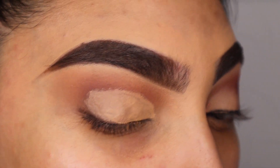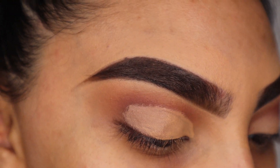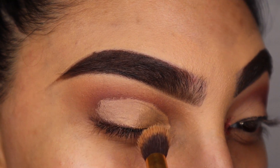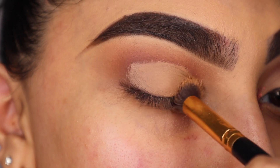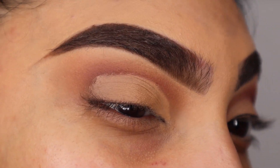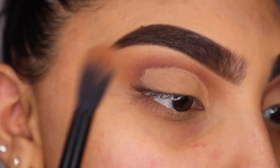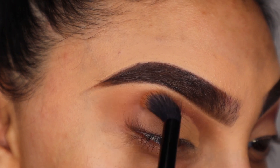I leave my eyes almost closed and take the same powder and brush I used to conceal my eyelid and set that little crease area again. It's not going to be perfect — I know some girls have a super perfect round semi-circle — but it's okay to have those little imperfect lines. Now I'm going back into all the colors I used to blend them all together.